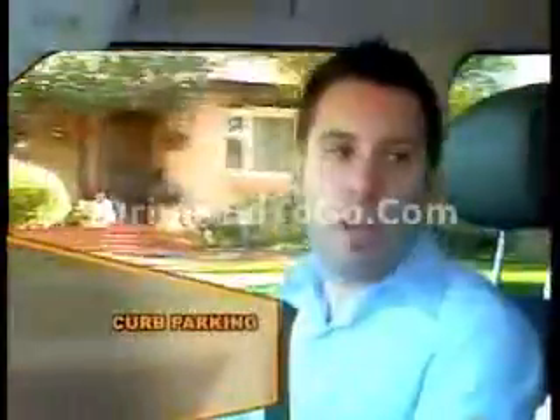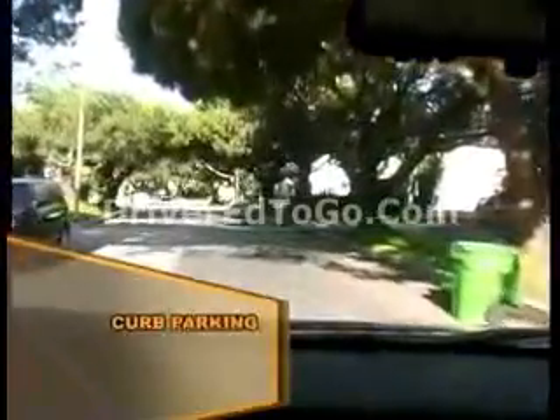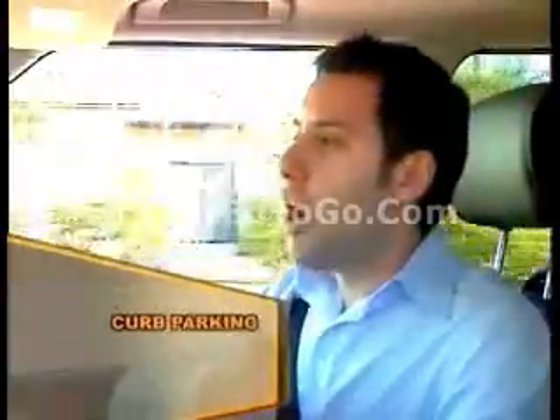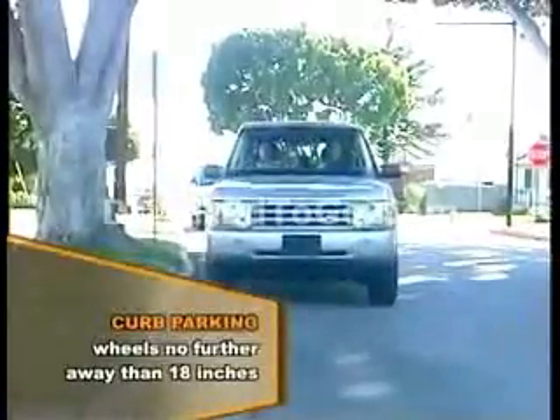The first parking that we're going to practice is curb parking, and that doesn't require any backing up. See that curb up there? Yep. That's where you're going to want to park. You're going to pull the car right alongside the curb and park. The wheels should be no further away than 18 inches from the curb.